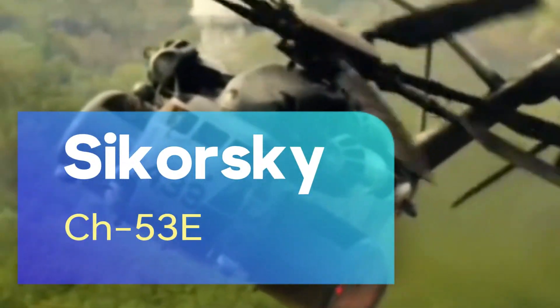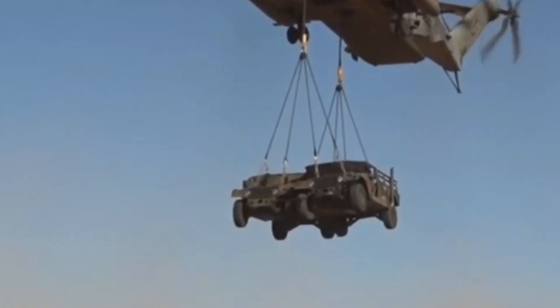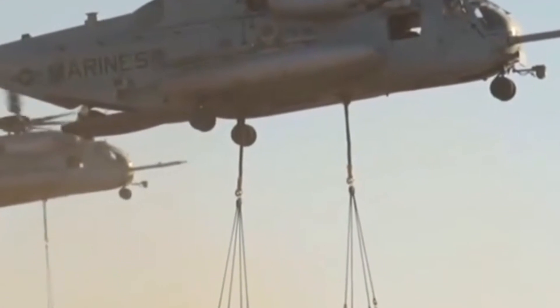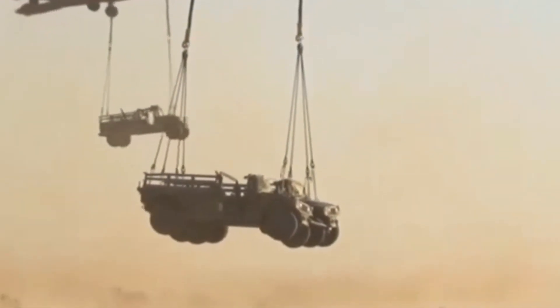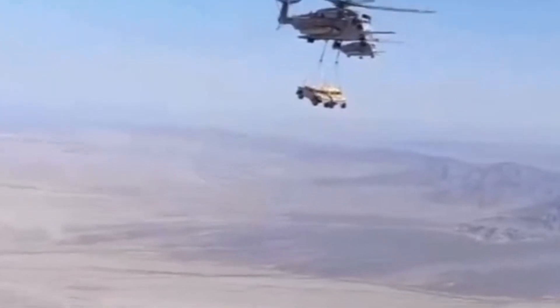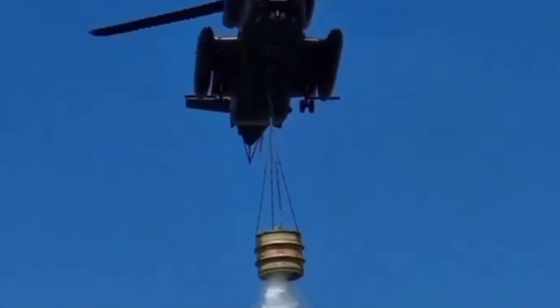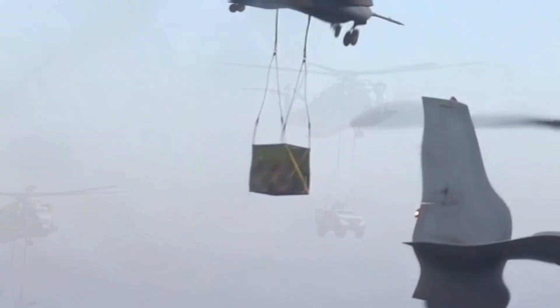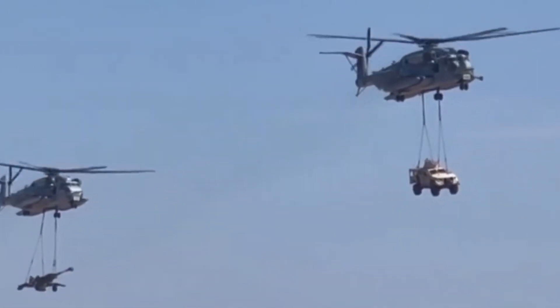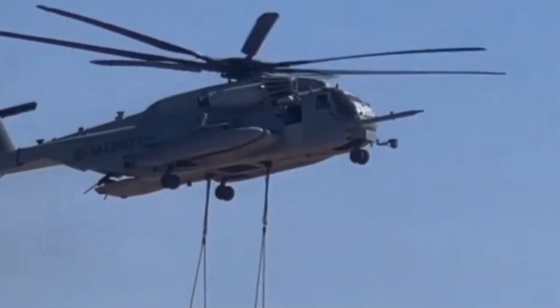The Sikorsky CH-53E Super Stallion is one of the most powerful and largest transport helicopters in the world. Developed for the United States Marine Corps, it is notable for its heavy payload and long range. It has served in a wide range of military operations, including providing logistical support on the battlefield, transporting heavy weapons and armored vehicles, and transporting personnel. It has also played an important role in humanitarian aid and disaster response operations. The CH-53E was used extensively in military operations in Afghanistan and Iraq and played a key role in the success of operations in these regions.